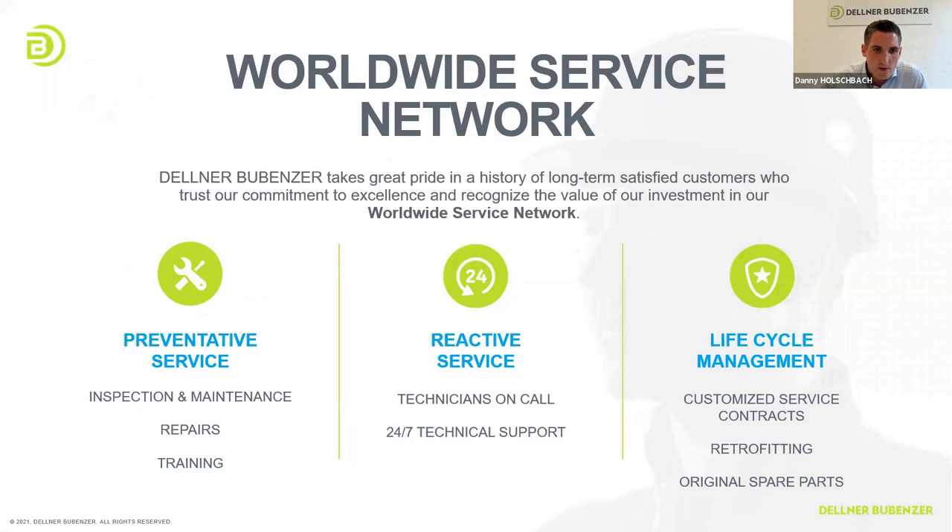I will start with our worldwide service network. You can see here our three main topics: preventative service with inspection, maintenance, repairs, and training; reactive service where a technician is on call 24 hours, seven days, with technical support; and life cycle management with service contracts, retrofitting, and spare parts. I will focus on the next slides and explain details of these topics.